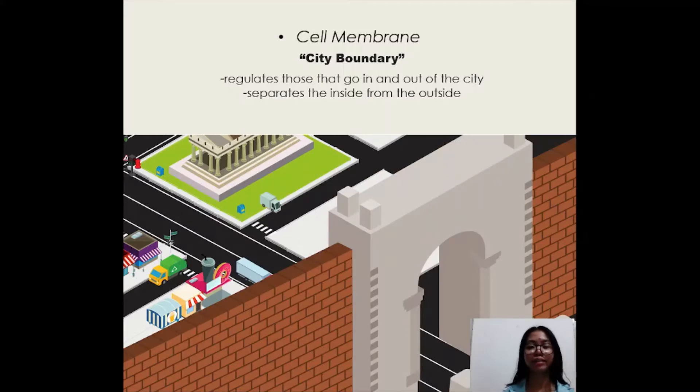The cell membrane is similar to what the city boundary is. It regulates those that go in and out of the city. It also separates the inside from the outside, where foreign things can be found.